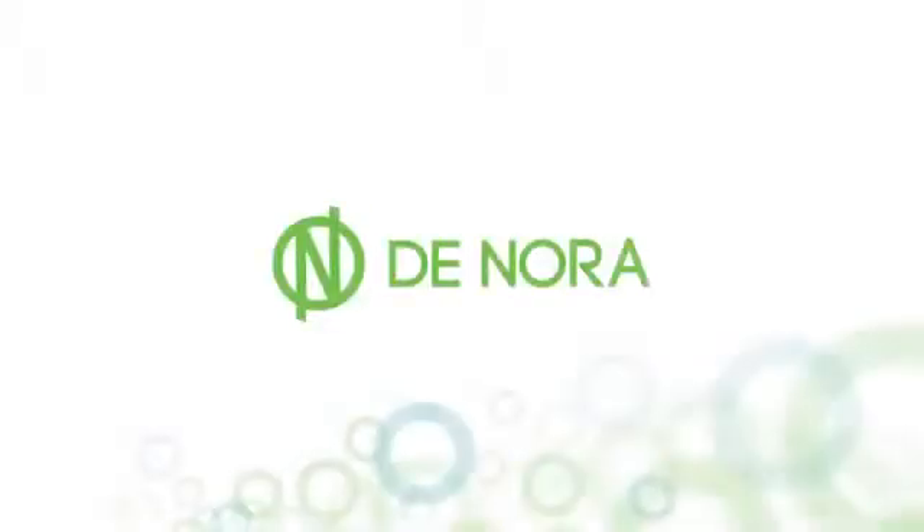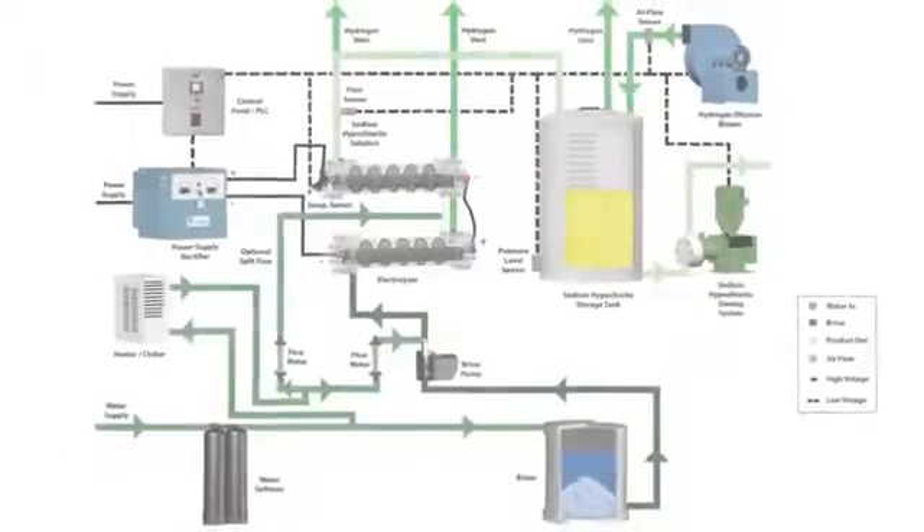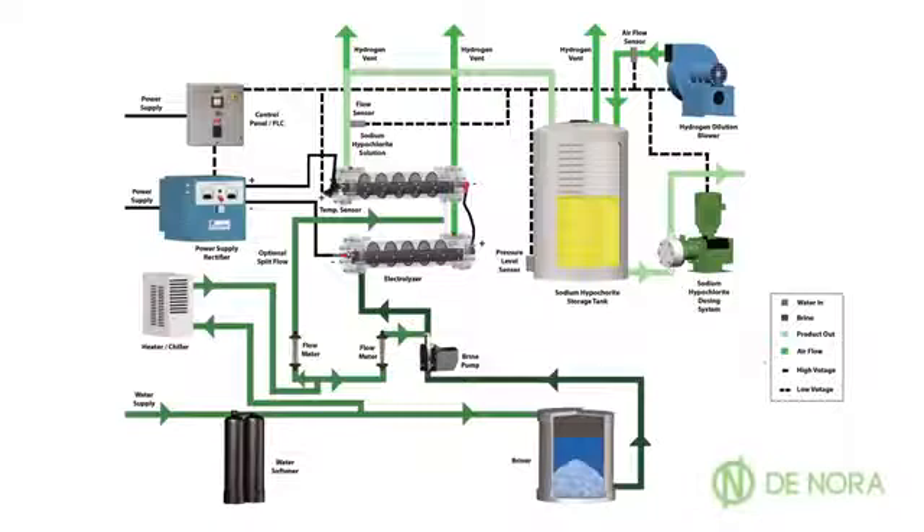Utilizing a back-to-basics engineering philosophy, Denora streamlined design elements to reduce maintenance requirements while also making the safest OSHG possible. But less doesn't mean limited.